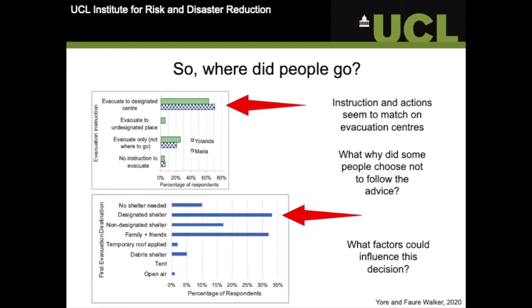From the charts in this slide, we can see that most of the messaging was advising evacuation to a designated centre, and that seemed to correlate with what people actually did. A lot of people did go to a designated evacuation centre, but family and friends was also a very popular choice. There were a number of places that people decided to go instead of an evacuation centre, so we started to wonder why.